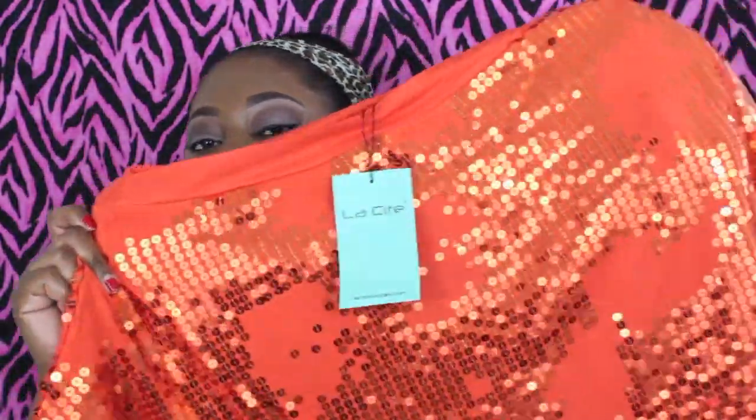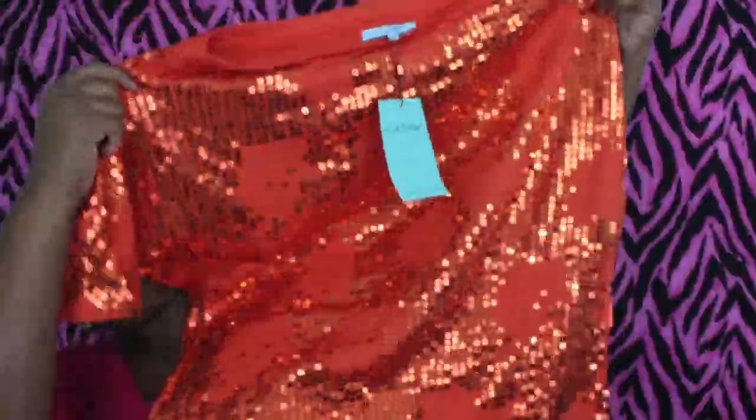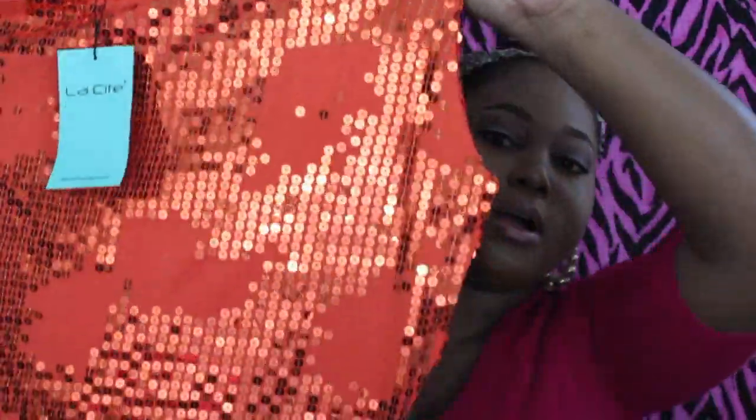The first fall item is a tunic from Ideally — the brand is called La Cite, I hope I'm saying that right. It's an orange tunic with a ton of sequins. Fall and the holiday season scream sequins and shiny things, so I thought this would be great. It's a flowy tunic, really cute. One sleeve is long and the other is a half sleeve, designed to fall that way. I think it'll go great with some black leggings, maybe for a Halloween outing, keeping all the attention up top.